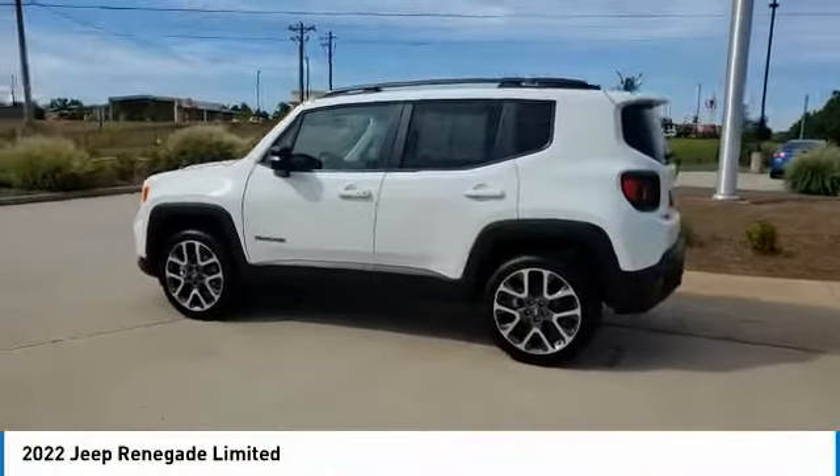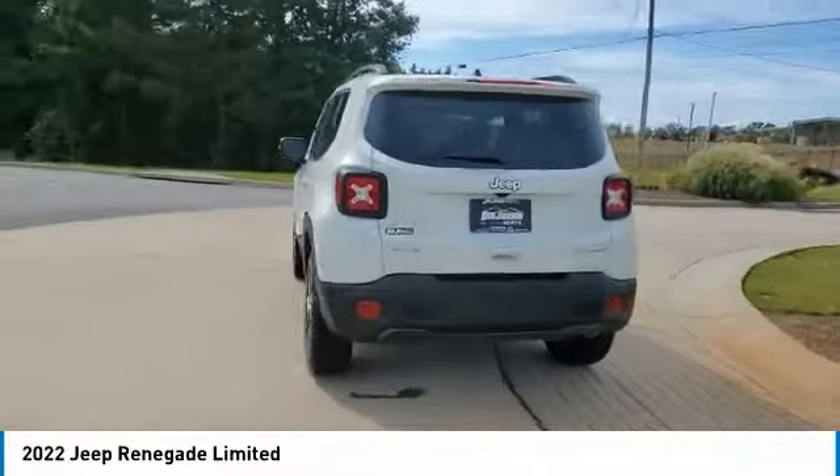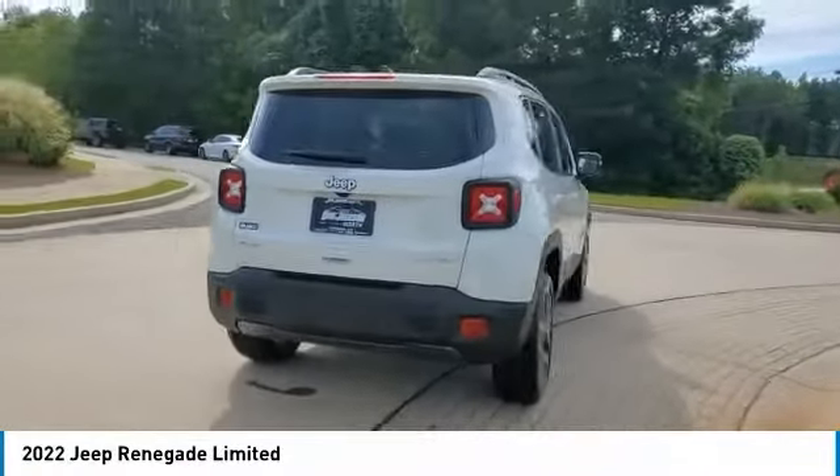We are pleased to show you the 2022 Jeep Renegade. The Jeep Renegade offers full-size capability built in a smaller SUV.